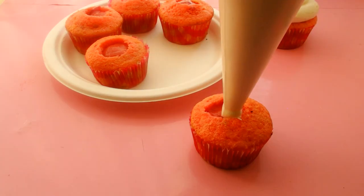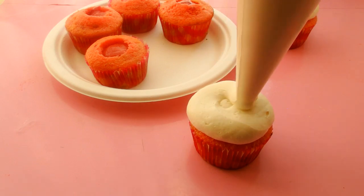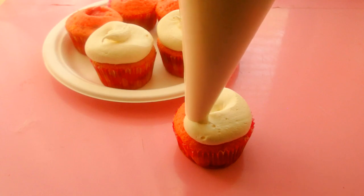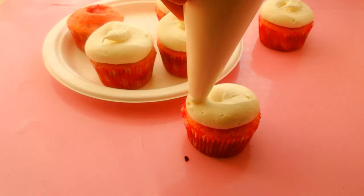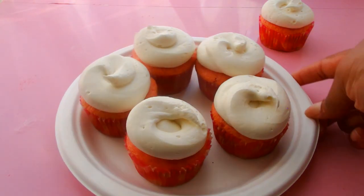Once I fill all of my cupcakes, I'm going to top them with my cream cheese frosting. I did a perfect swirl but ended up ruining it anyway — at this point I wasn't quite sure what I wanted the cupcake to look like yet, so just flow with me.